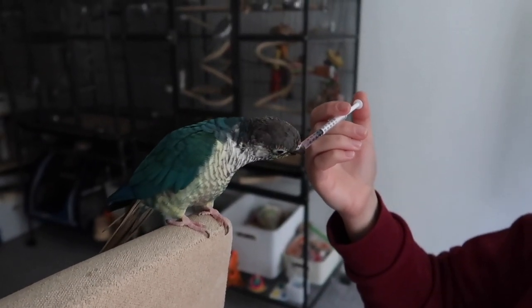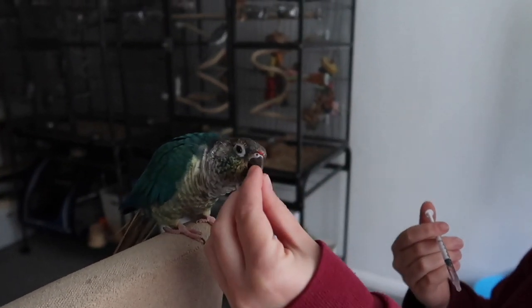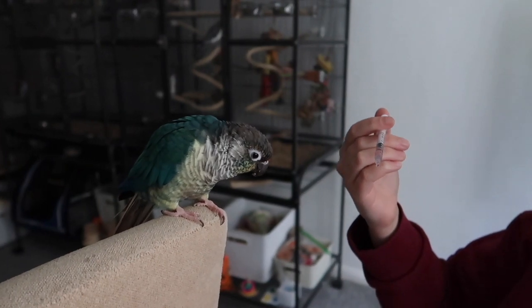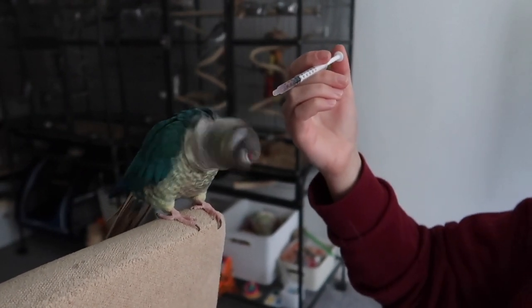Syringe training is also an important thing you can train your bird to do. I've got a tutorial on my channel of how to get your bird to take medication voluntarily. We hope birds aren't going to be sick, but if they do end up needing medication after their vet visit, you'll have peace of mind that they can take it voluntarily instead of having to restrain them. Do check out that video because it's a really important behavior to train before you need it.